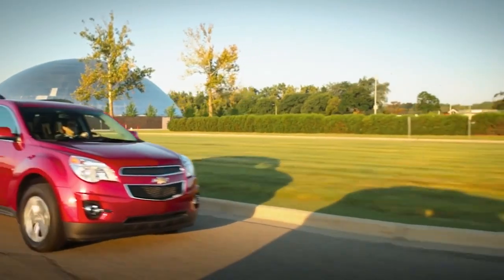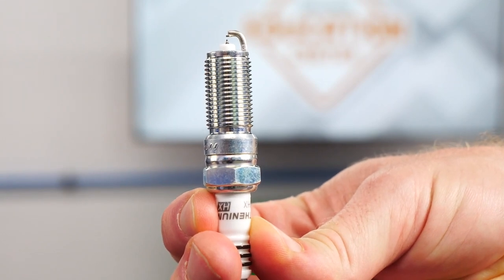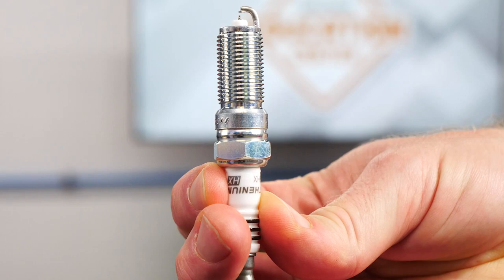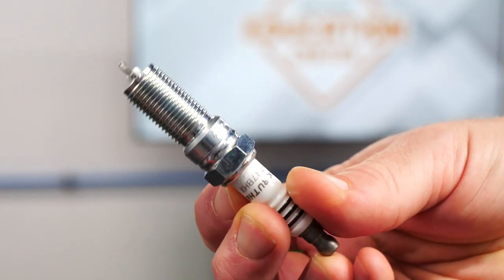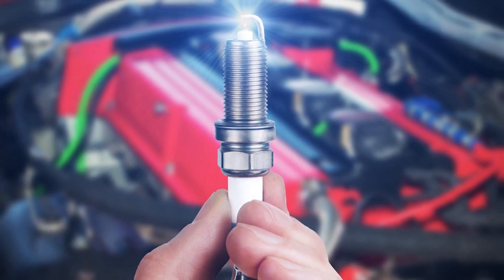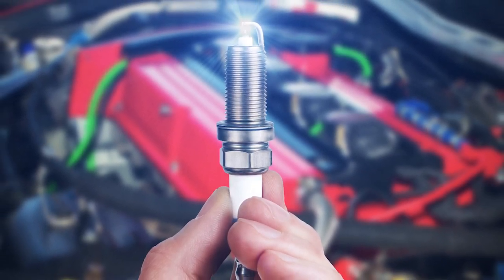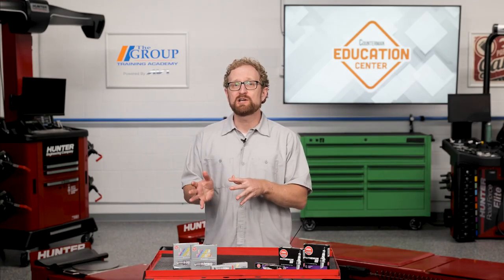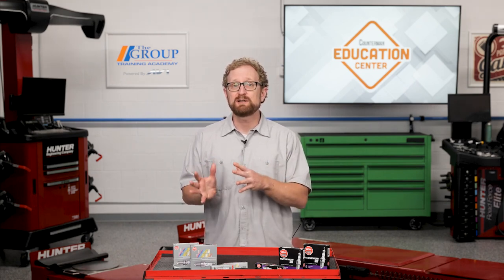Over the past two decades, we've seen the auto industry transition to high ignitability plugs with precisely engineered tips that help provide a more complete fuel burn. When we're talking about spark plugs, ignitability means the degree to which a spark plug can maximize combustion efficiency. A spark plug with a high ignitability design reduces quenching to provide a more efficient fuel burn and better ignition performance.